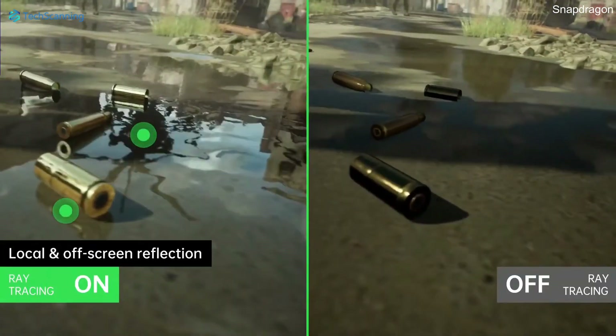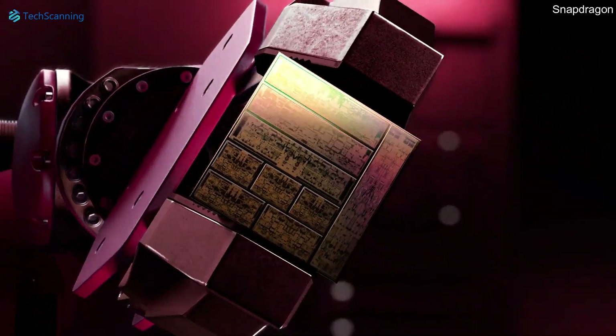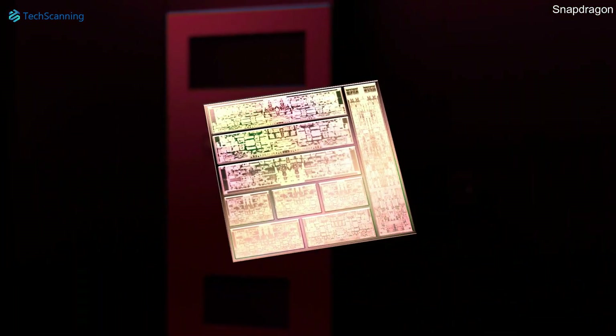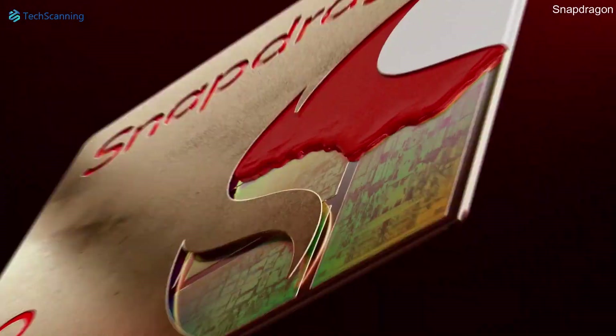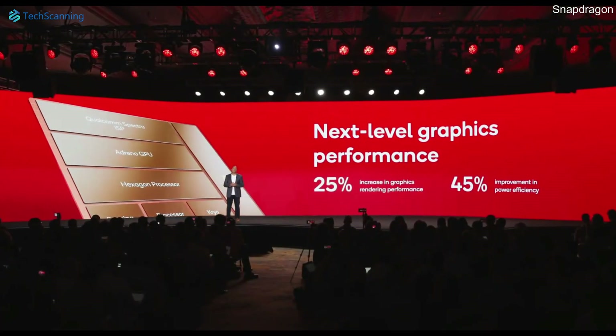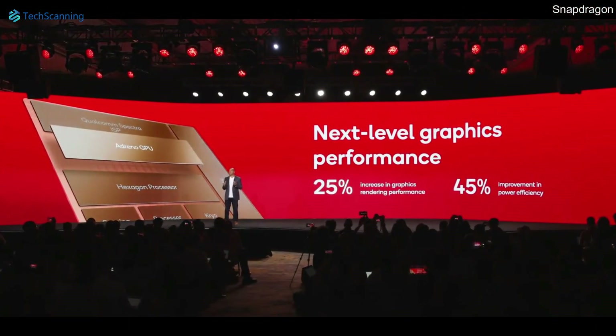Where the latest Qualcomm chipset offers a huge CPU and GPU performance boost, the Snapdragon 8 Gen 2 also took good care of battery efficiency. The new chipset is 40% more power efficient than the Snapdragon 8 Gen 1, and the brand new Adreno GPU promises up to 45% power efficiency, which is huge.